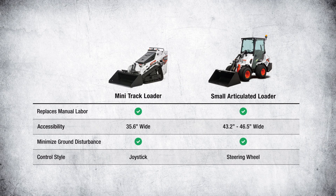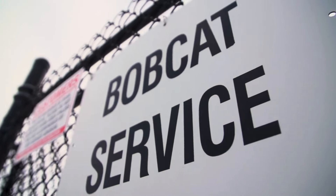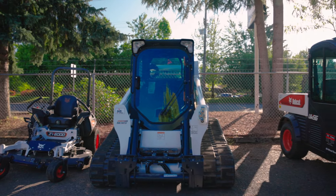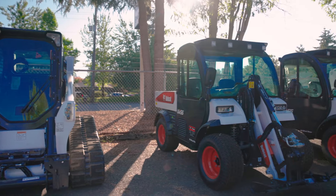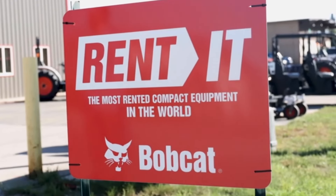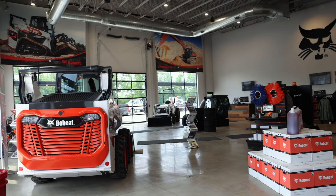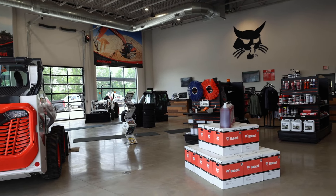We have covered some of the differences of the small articulated loader and mini track loader. When you're buying a machine, don't forget the importance of a local dealer. Having someone nearby for parts, service, and support is extremely important, not to mention a place to go for new machines as your business grows, replacement units as your fleet ages, or a source for purchasing and renting attachments as your business needs expand. Consider that Bobcat Company has one of the largest equipment dealership networks in North America. So go to bobcat.com to browse for your new machine or find your local Bobcat dealer.